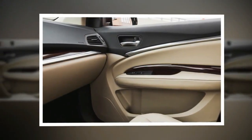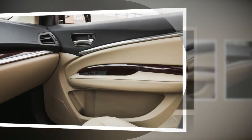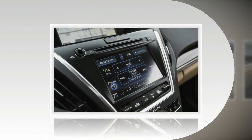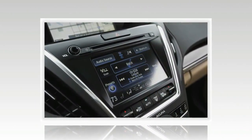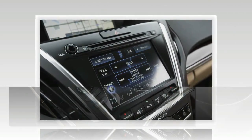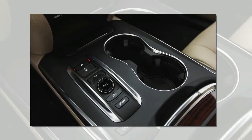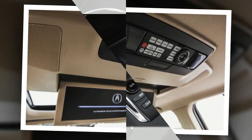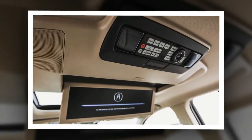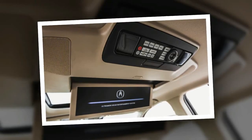Another new for 2016 feature is idle stop. Like other automatic stop-start systems, Acura's shuts down the engine at stoplights to save fuel. That's partially responsible for a 1 mpg bump in the EPA city fuel economy rating. There is also a bump felt as the engine abruptly restarts after an idle stop — it's not as harsh as we've experienced in some BMWs and Porsches, but it's not the silky awakening of a similarly equipped Mercedes-Benz, either.